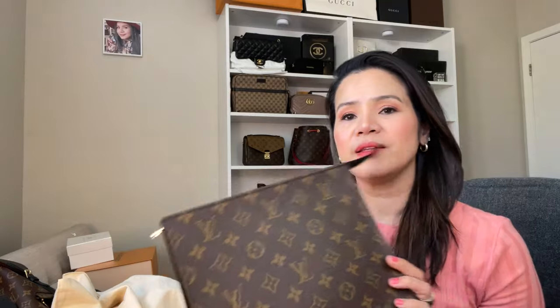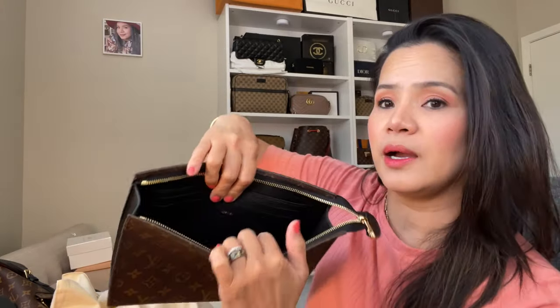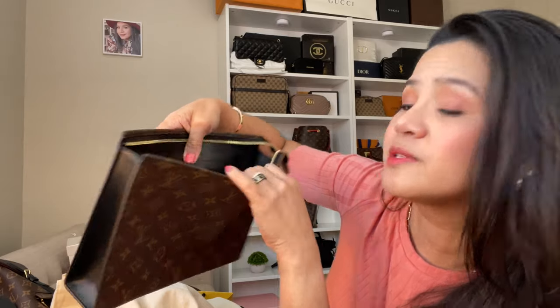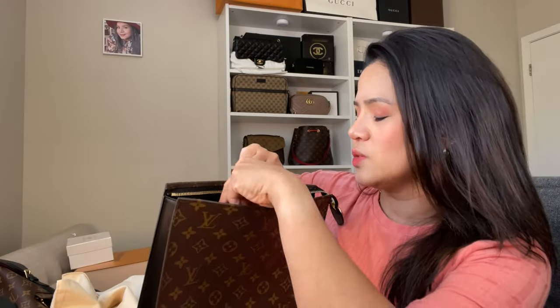I also got the toiletry pouch — I think this is the number 26. This is the newer one. Louis Vuitton discontinued the old toiletry and made this one, adding card holders on it, which I really love because now you have the option of using those. It's made in Italy. I love the smell — it smells like real leather. It has a black lining on it, which I love again.